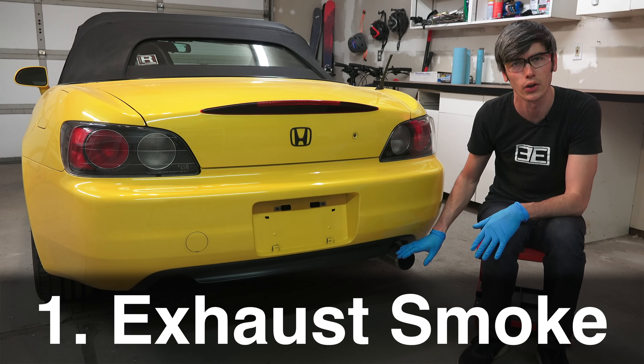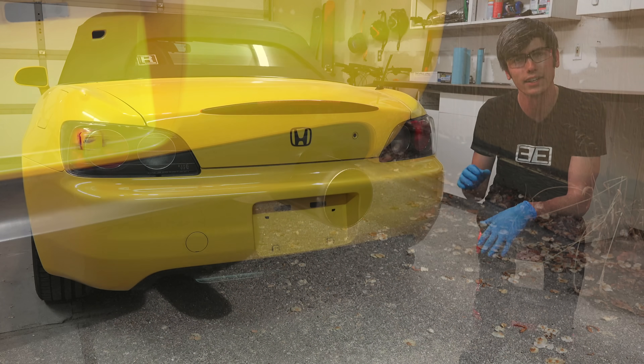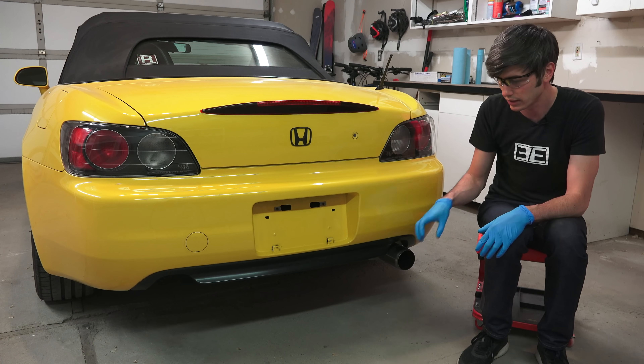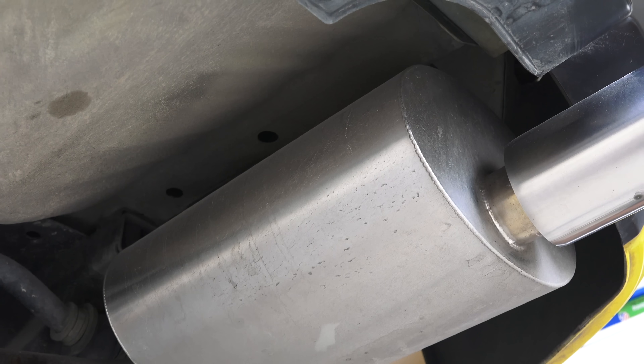The first sign we're going to be talking about is a smoky exhaust. There's actually quite a bit you can learn about an engine based on the exhaust — if it smokes and what color the smoke is. This isn't talking about steam, so if it's cold outside and you've just started up the car and it isn't warmed up yet and you see steam coming from the tailpipe, that's normal, nothing to worry about.